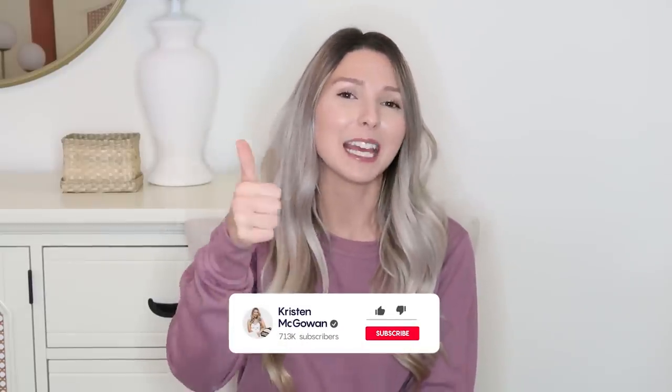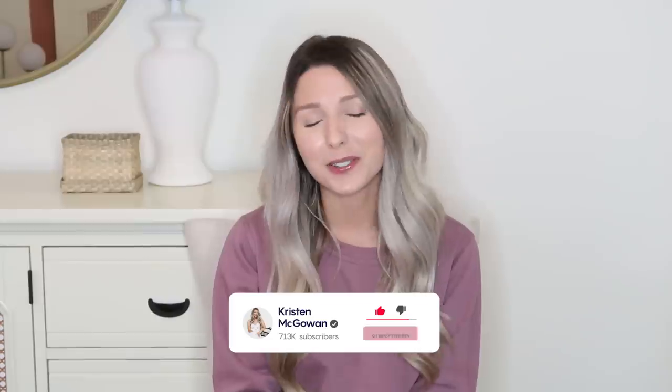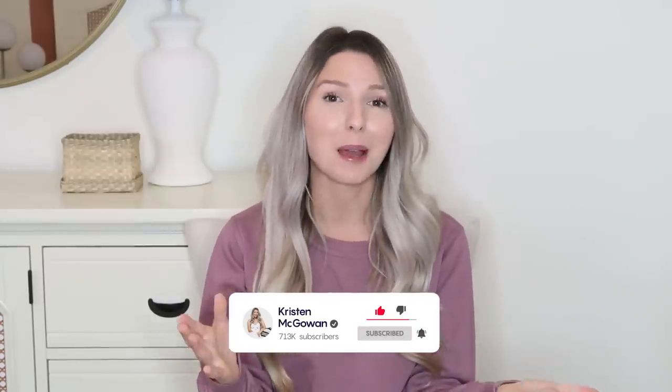That's it for today's video. I hope you enjoyed watching and it gave you some ideas and inspiration on how to organize your home affordably and easily. If you found this helpful, give this video a thumbs up, subscribe to my channel, and turn on notifications so you're first to see the next video. I hope you're having an amazing holiday season — I'll see you in my next one, bye!